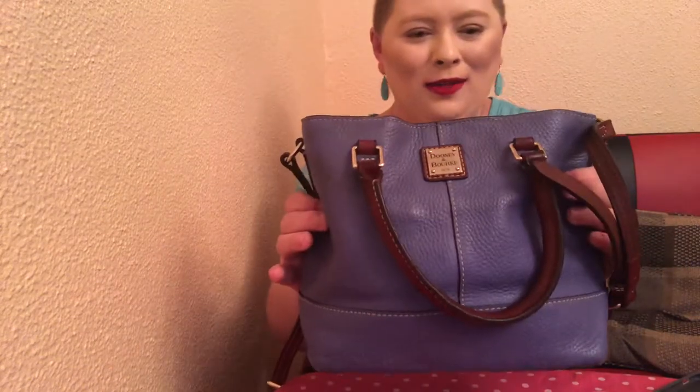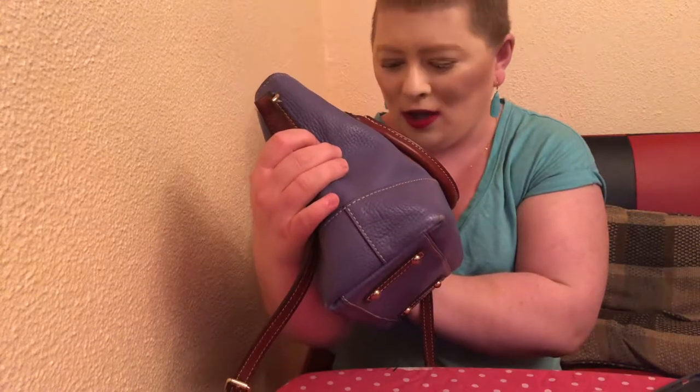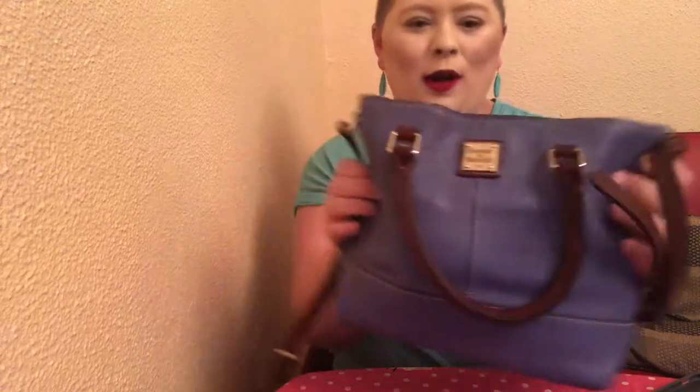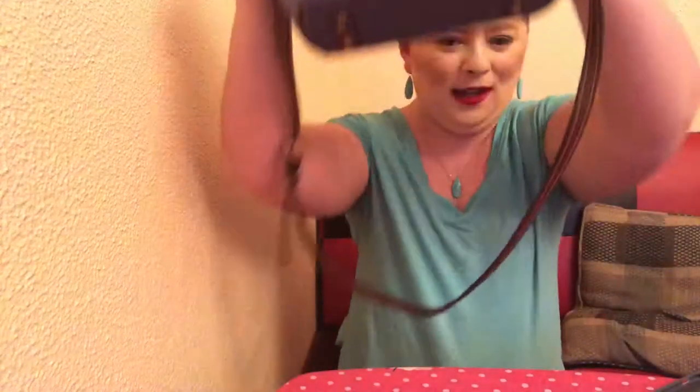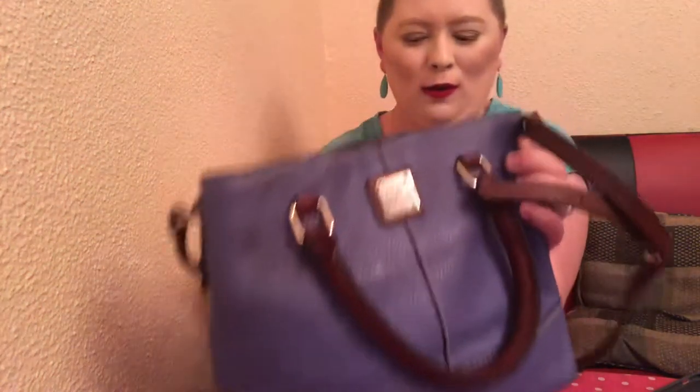I've seen other people on YouTube doing a video called What's in My Purse and I thought I'd like to show you my purse. We're going to be starting with the purse that I'm using, called the Duce and Brooke Purse. It looks like this — it has this strap here and it's purple.